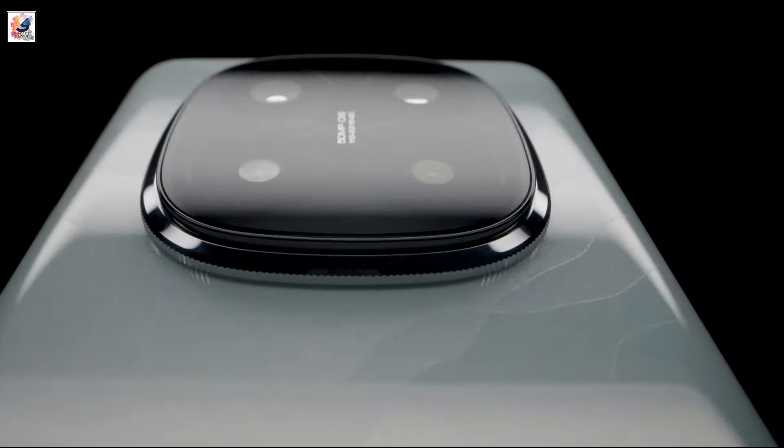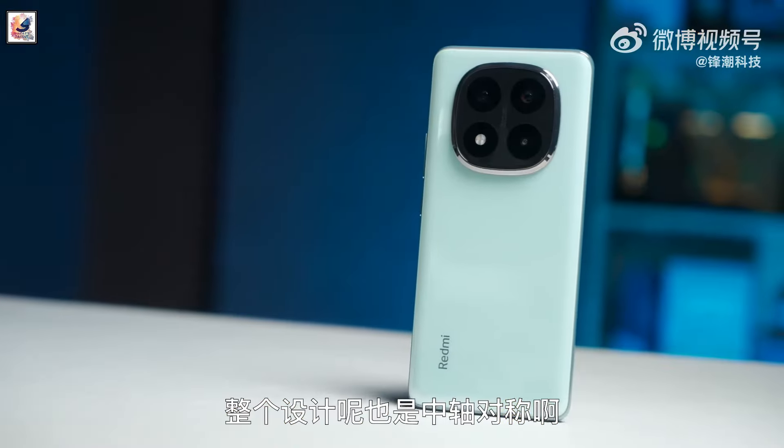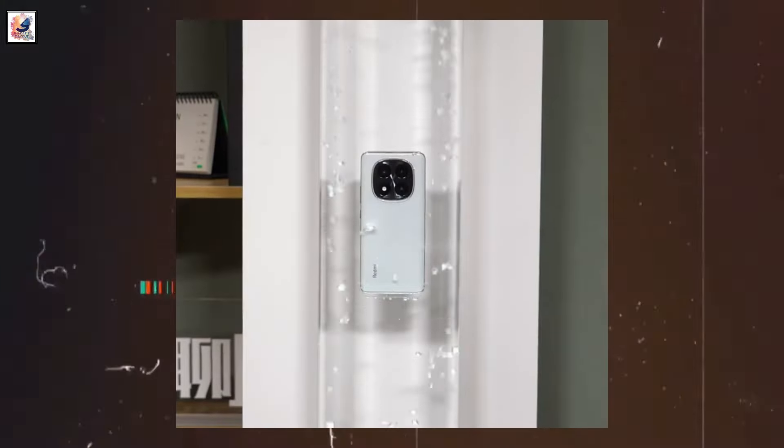Redmi Note 14 Pro Plus will have a 50-megapixel OmniVision Light Fusion 800 camera and a 50-megapixel telephoto camera with a 60mm focal length. New Redmi Note models will continue to have an IP68 rating.